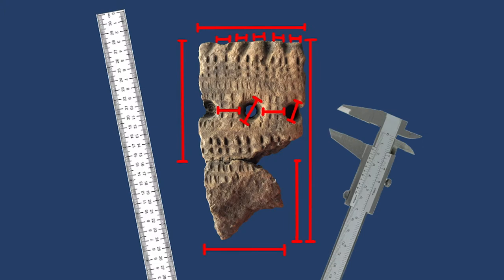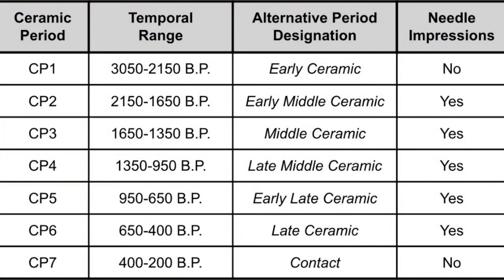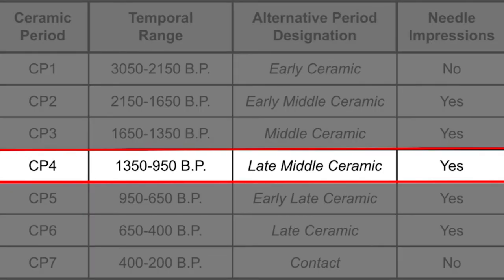We also collect measurements of each dimension and the spacing of the designs. Using all of this data, we can determine approximately when the pot was manufactured. In Maine, we categorize ceramics into one of seven time periods, known as ceramic periods. This sherd is from ceramic period four, and was likely manufactured sometime between 1,350 and 950 years before present.